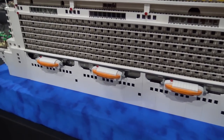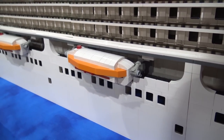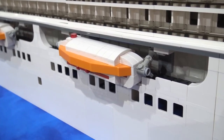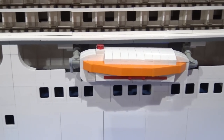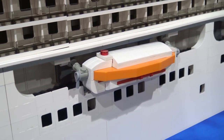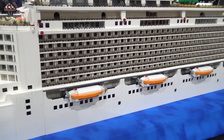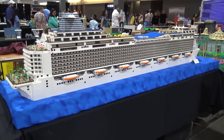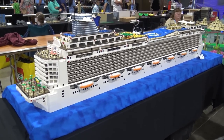The windows all come apart in sections — it's a giant puzzle. It fits nicely into two-and-a-half-gallon bags for transportation. That way, if anything falls off, I know exactly where it came from, and it makes putting it together a lot easier. About an hour-and-a-half build time when we got here to Brick World, with a little help from the wife, and it comes together nice. It's actually kind of fun to put together.